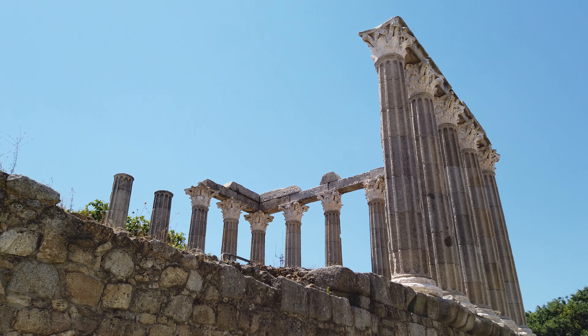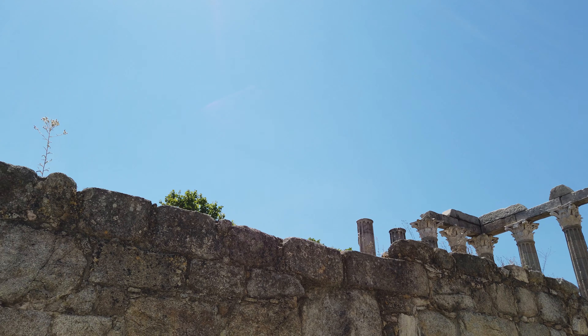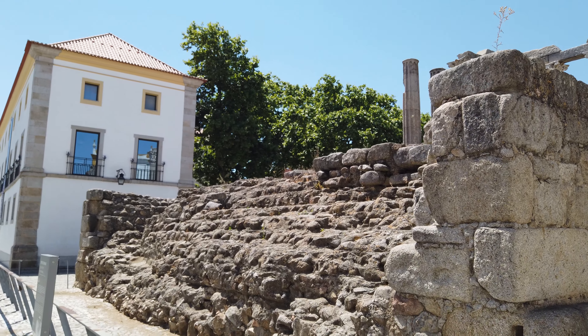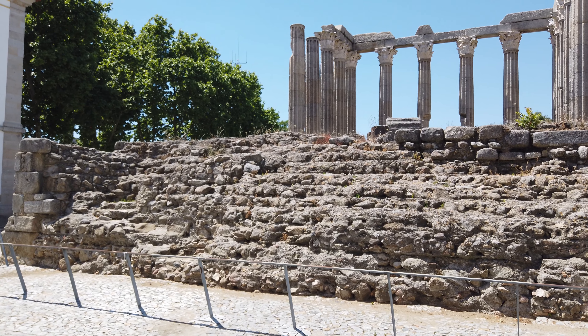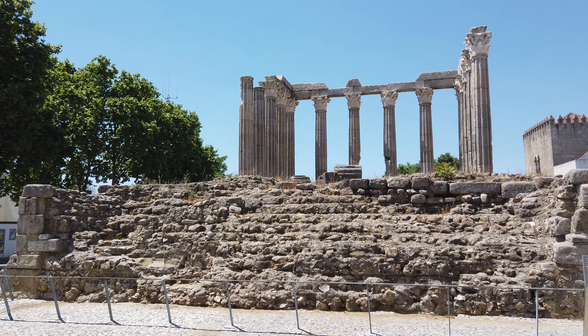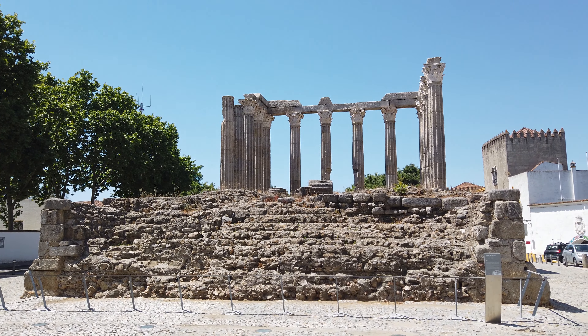Em 2017, foram feitas obras de recuperação, limpeza e reparação deste monumento, com a recolocação de vários fragmentos, lascas de mármore e de peças dos capitéis. O templo romano de Évora constitui um exemplar único em Portugal, sendo também um dos edifícios do seu tipo mais bem preservados em toda a Península Ibérica.